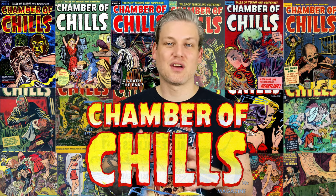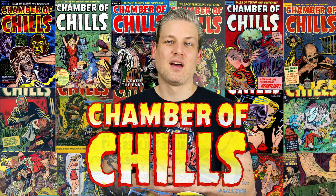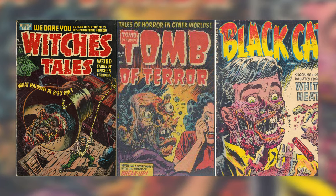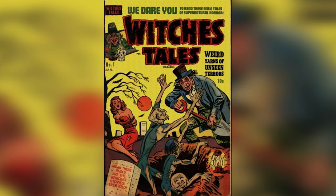Harvey Comics published Chamber of Chills. It also had a few well-known horror comics coming out at the time: Witch's Tales, Tomb of Terror, and Black Cat Mysteries. Of those, Witch's Tales came out first — it had the cover date of January 1951.